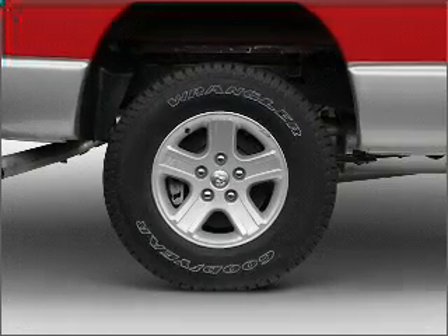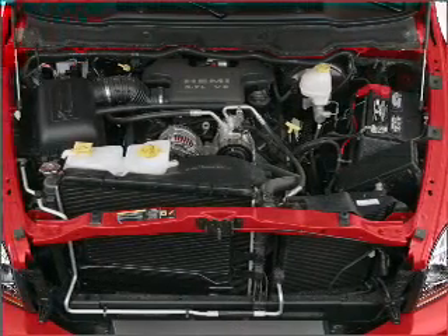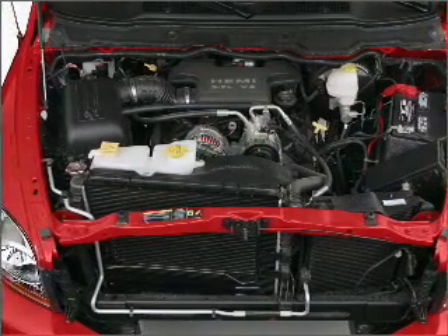Air conditioning, power steering, and AM-FM stereo with a CD player. An adjustable tilt steering wheel. Call today to schedule a test drive.